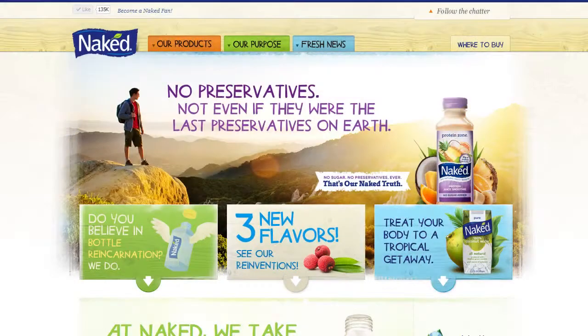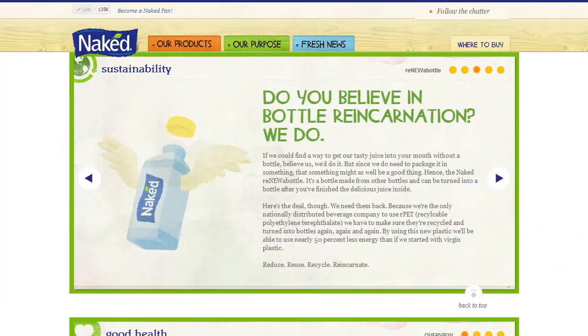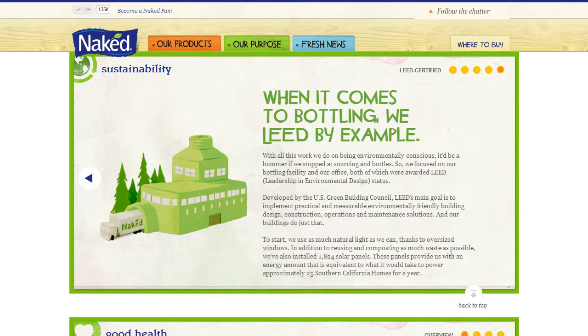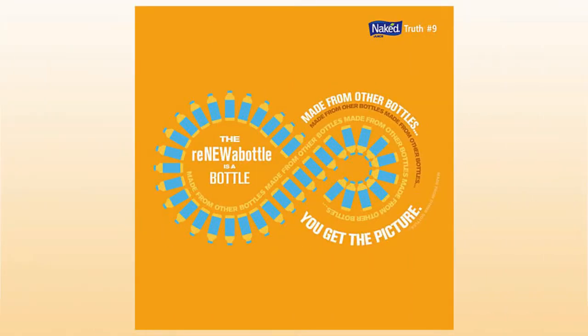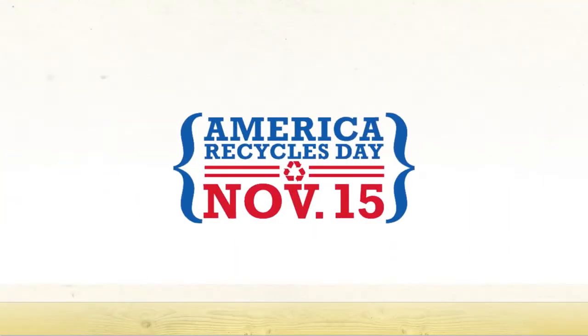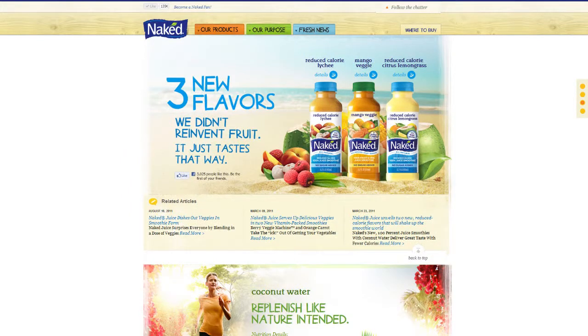We then went on to develop a content strategy that integrated the brand voice with products and their corporate social responsibility efforts. It was important that there would be no separation between the two. Their bottles are made from the most responsible practices as it comes to recycling. They source all bananas from the Rainforest Alliance, and they are the official sponsors of America Recycles Day. So rather than burying their story in a typical About Us section, we positioned this content in the foreground.